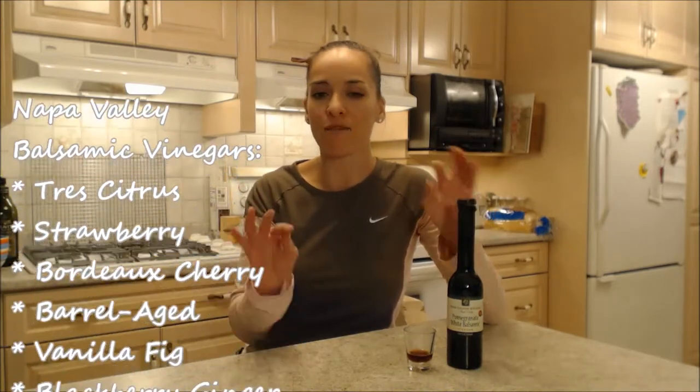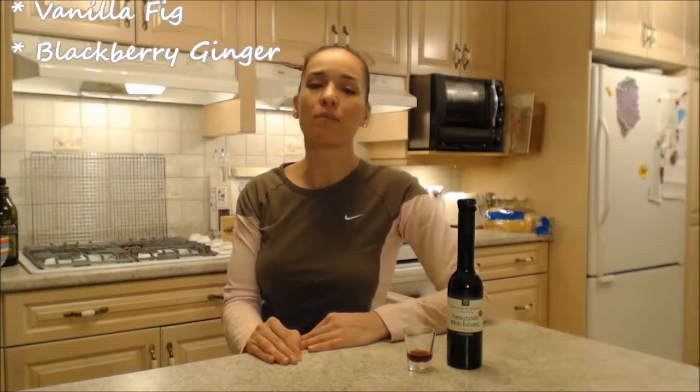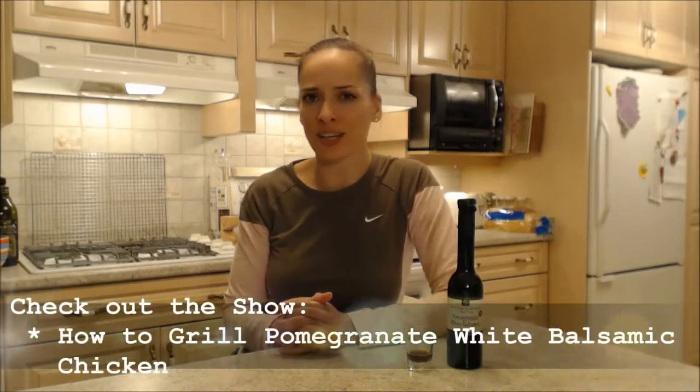The other ones in this line are the Trey Citrus, there's a strawberry balsamic, a bordeaux cherry balsamic, barrel-aged, a vanilla fig, and a blackberry ginger. How awesome do those all sound? Tonight I'm using this with my chicken. I'm going to grill pomegranate white balsamic chicken.